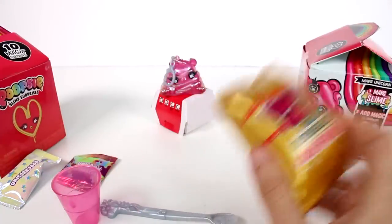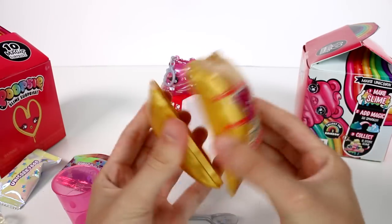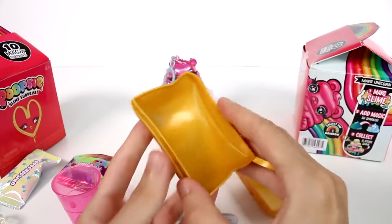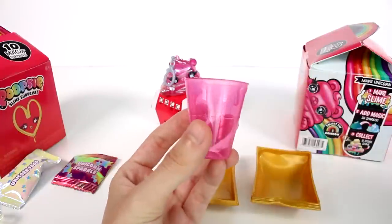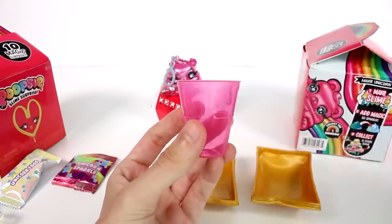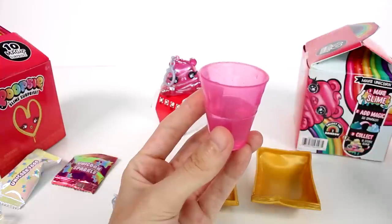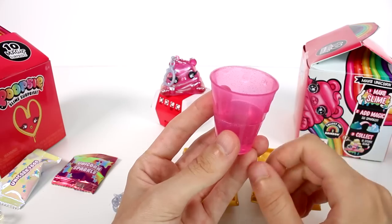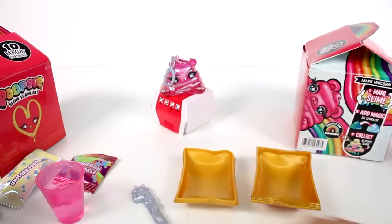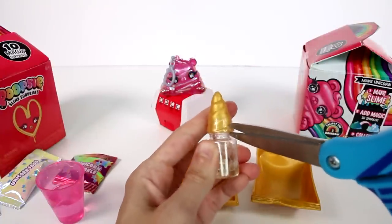So we're going to have to go ahead and follow the instructions on how to mix our slime. We have our container — remove the lid. So we're going to fill the measuring cup to the fill line marked with 10 milliliters, then add drops of the scent to the measuring cup. Let's just go ahead and continue. Let's check out the scent.